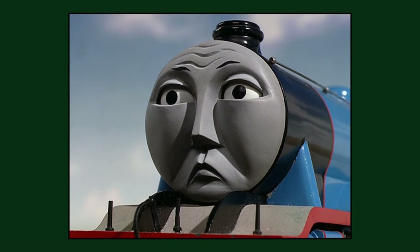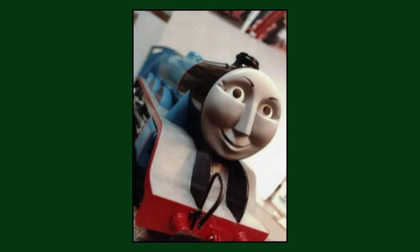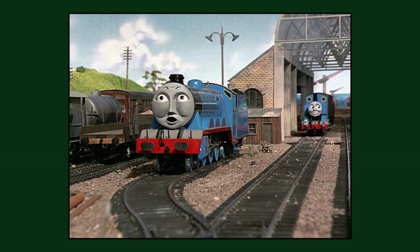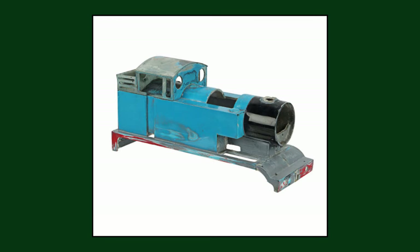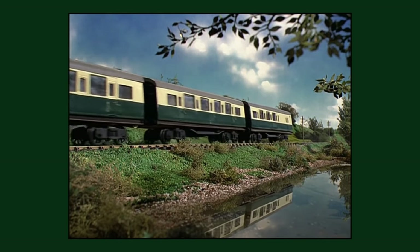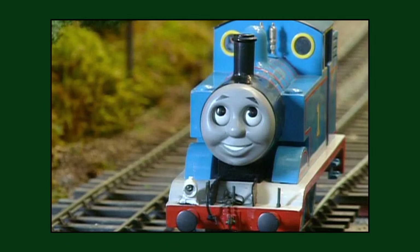Gordon's Gauge 1 Perspex model is technically the oldest engine from the model series still in one piece, having been built for the 'Down the Mine' pilot in 1983. Thomas's original Perspex model, also built for the pilot, would be stripped down for parts during season 3 when it was severely damaged during the shooting of the episode 'Thomas Gets Tricked', with the original Märklin chassis and many parts being recycled into a newer resin copy of the original.